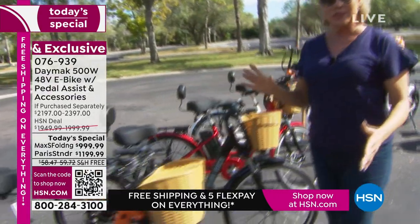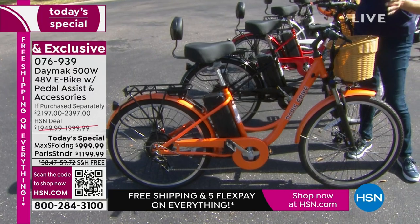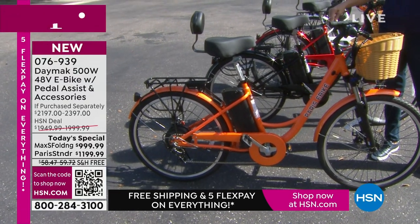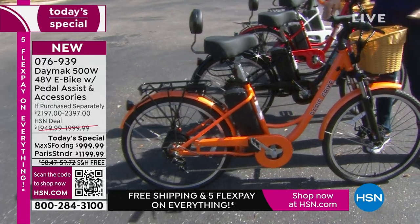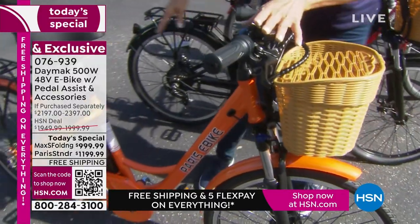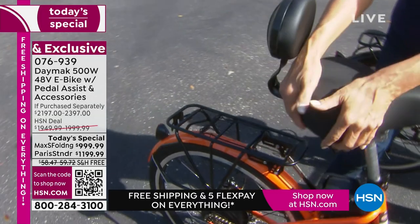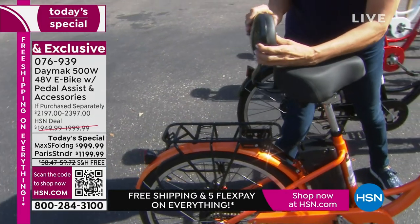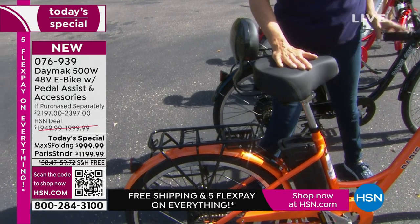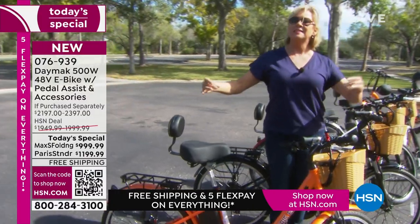We've got two different styles, both of which have four different color options: orange, black, red, or white. This model is called Paris — it's kind of a beach cruiser with a fun basket on the front and slimmer tires. It also has a back rack. They both have the same very comfortable seat and even a lumbar support, which can be removed if you don't want it.